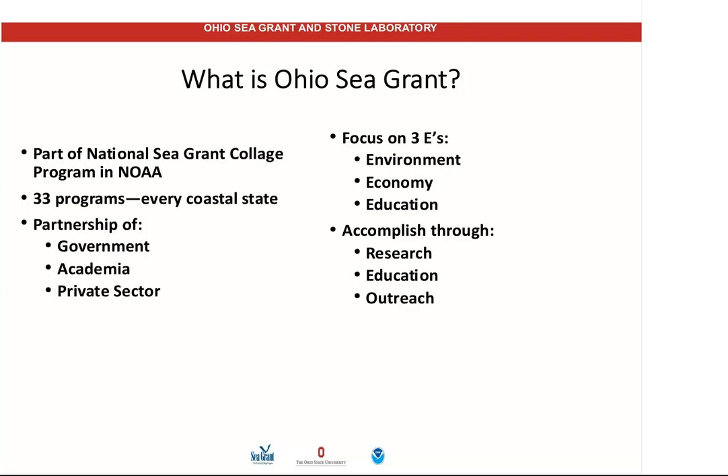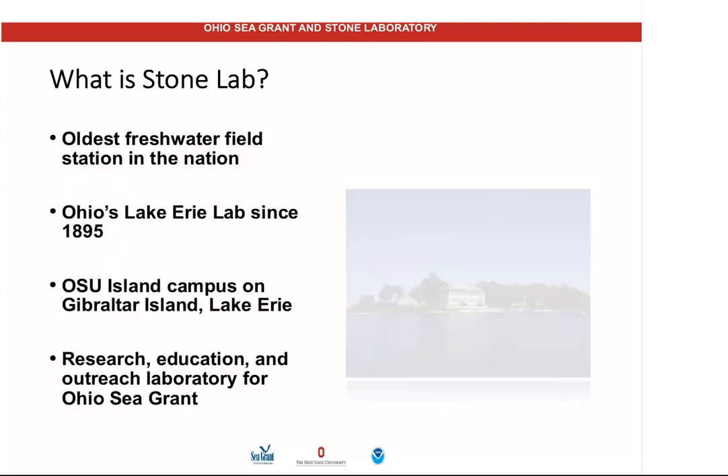Some of the people on the phone or on the internet probably have not heard of Sea Grant. There are a number of people from around the country, and some of you are probably from coastal states that also have Sea Grant programs. If you're having a problem in your state, I encourage you to contact your local Sea Grant program. There are 33 of these around the country, normally centered at land-grant schools. Every coastal state and every Great Lakes state has one. We are always a partnership between government, academia, and the private sector, focusing on the three E's — the environment, the economy, and education — using a combination of research, education, and outreach. Our funding comes in good part from NOAA, but it requires non-federal match, which is why our partners are so critically important.